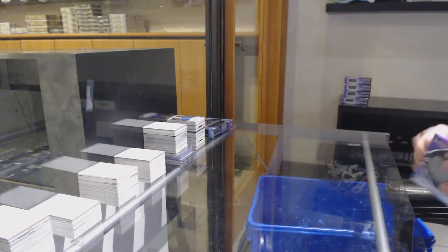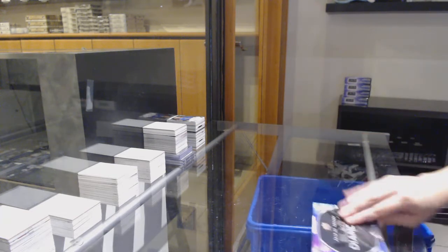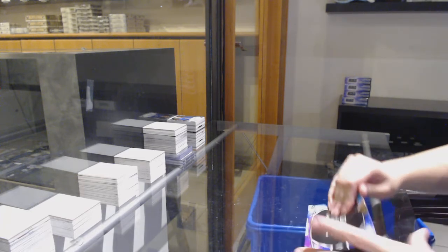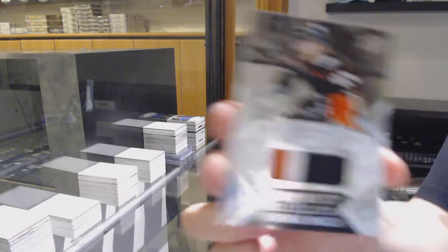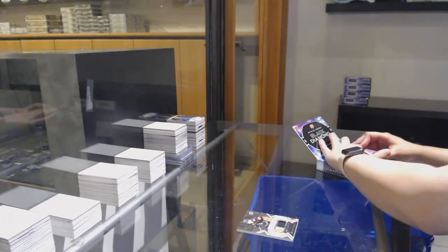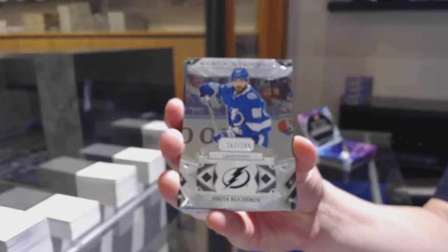All right, last box mojo. We've got an Exquisite Rookie Patch, number 299 for Anaheim, Max Jones. We've got number 249 base for the Lightning, Nikita Kucherov.